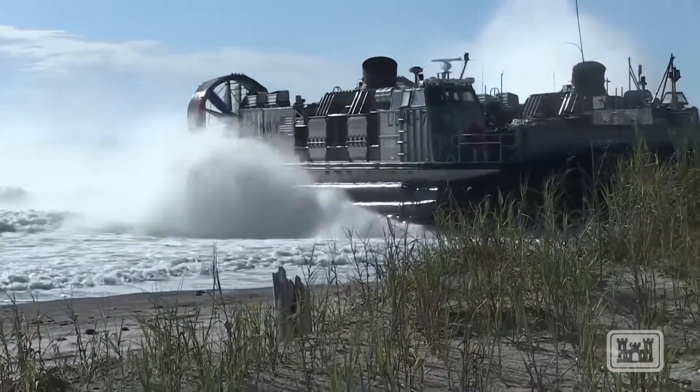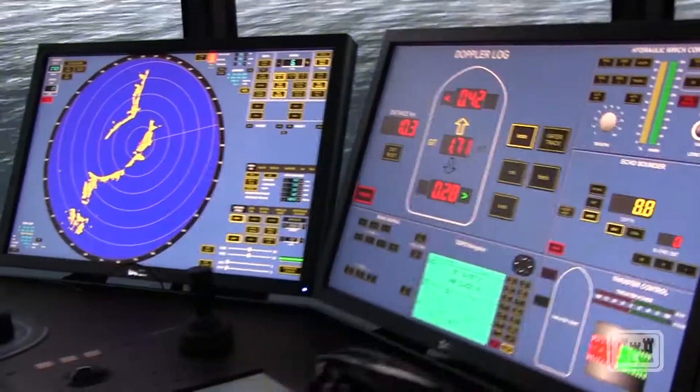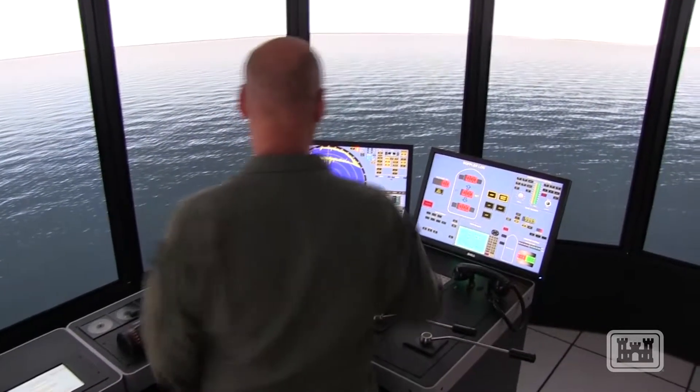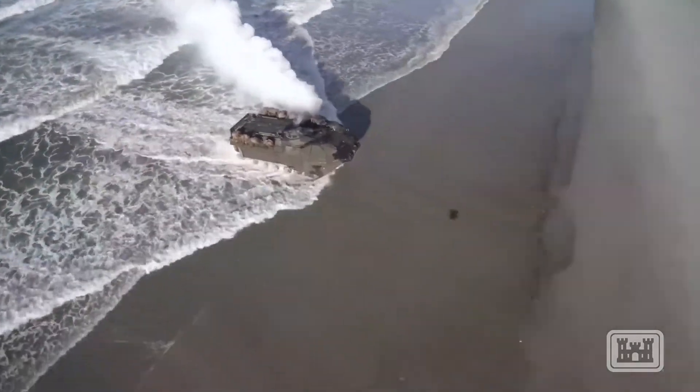The idea is to show what's in the realm of the possible given certain conditions, to define your box correctly, and then provide people the ability to assess the risk for whatever mission it is that you're trying to accomplish.